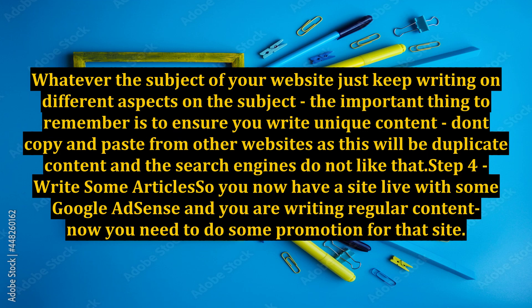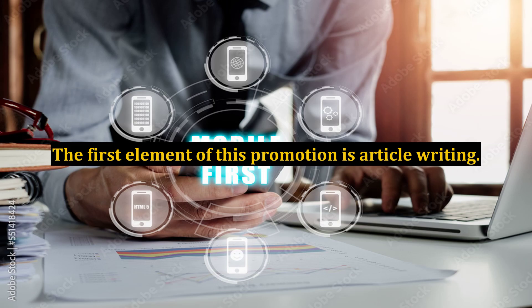Step 4: Write some articles. You now have a site live with Google AdSense and you are writing regular content — now you need to do some promotion for that site. The first element of this promotion is article writing.